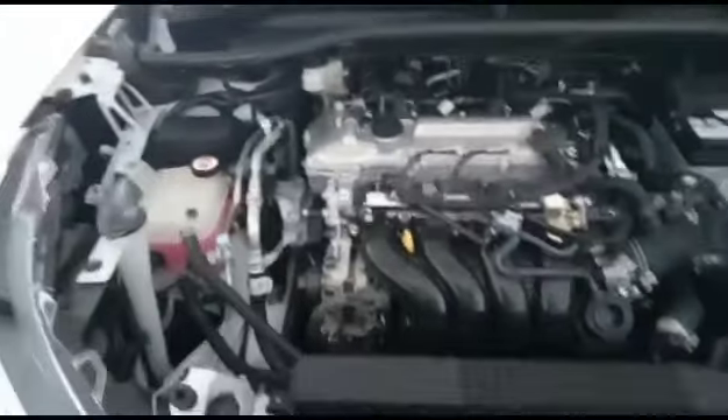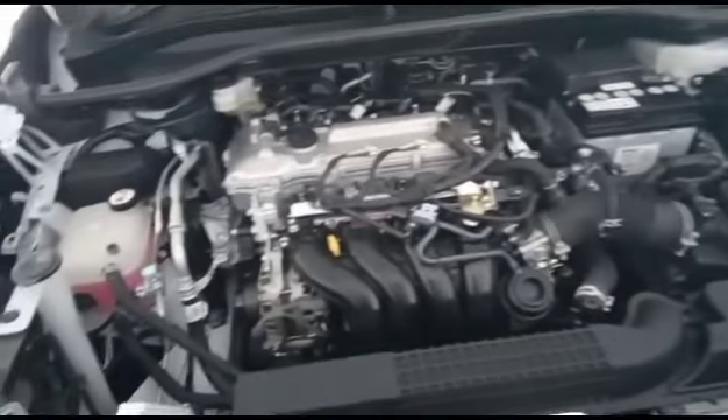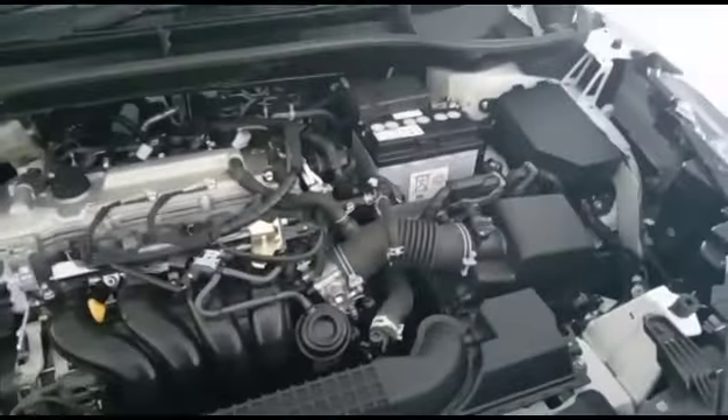Here's under the bonnet. You can see everything is still new — coolant is still fresh and oil level is still good.